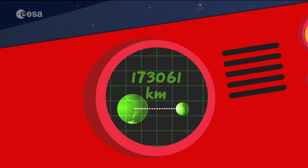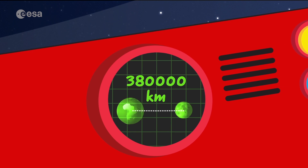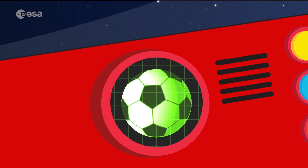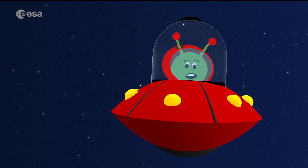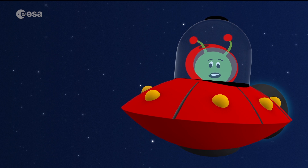The moon is about 380,000 kilometres away from Earth, and it's almost spherical, shaped like a ball. But it doesn't always look like a ball in the sky, does it? That's because of the phases of the moon. Come with me so I can show you how it works!